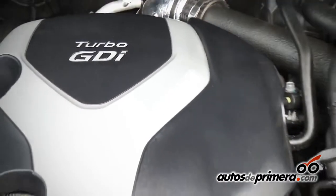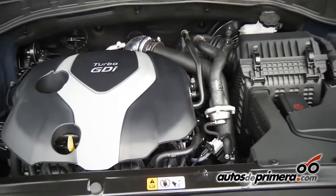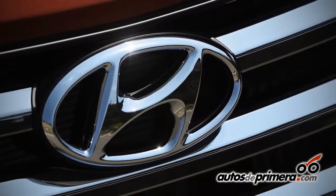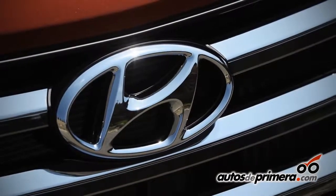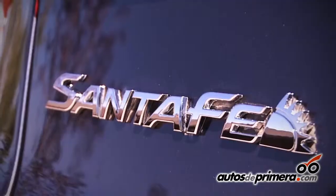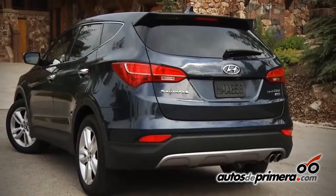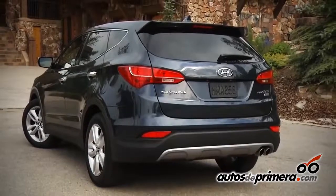First, it comes with a diesel last generation, common rail, with 2.2 liters, with 194 horsepower and 43 kg of torque. This is a vehicle for a person who wants good consumption and high performance.